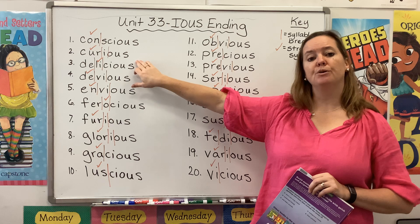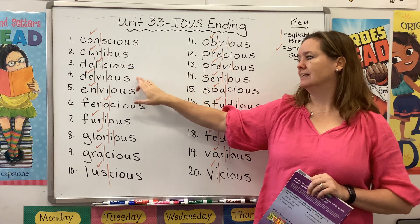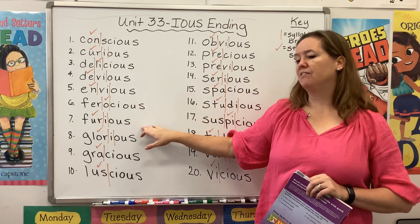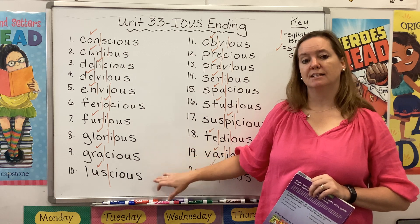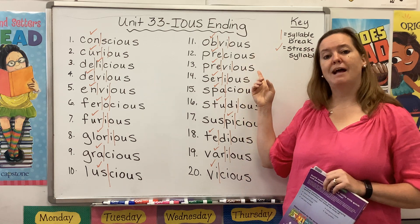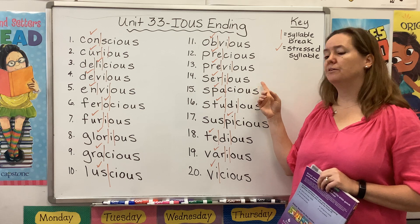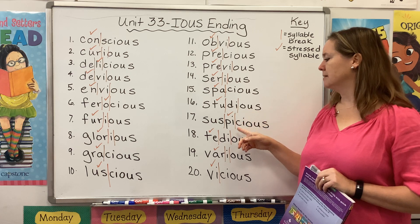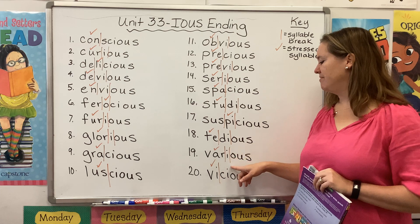Conscious, curious, delicious, devious, envious, ferocious, furious, glorious, gracious, luscious, obvious, precious, previous, serious, spacious, studious, suspicious, tedious, various, vicious.